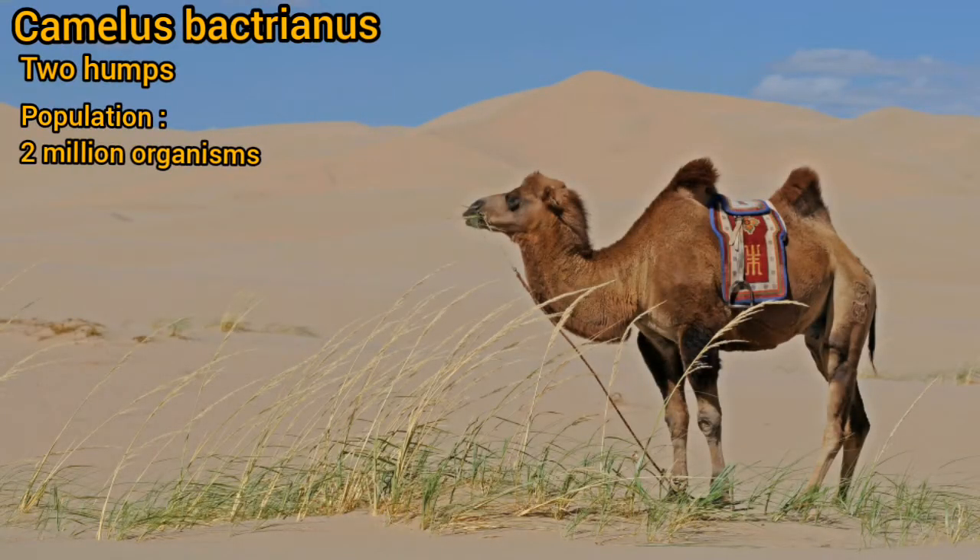Camelus bactrianus have two humps, and its 2 million organisms are distributed in Central Asia.